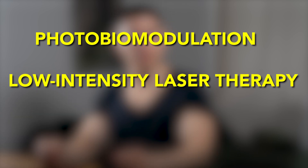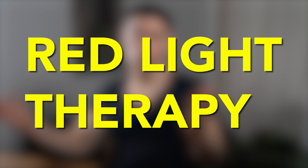These claims are made by low-level laser therapy, also known as photobiomodulation, low-intensity laser therapy, low-level light therapy, or simply red light therapy. All synonyms are used interchangeably, making research on this topic a bit challenging.